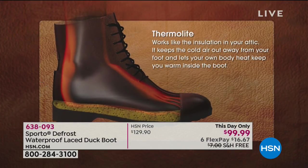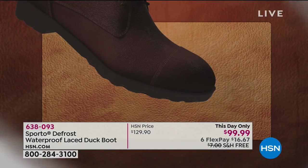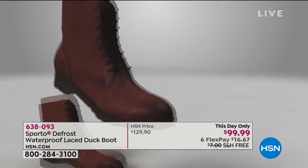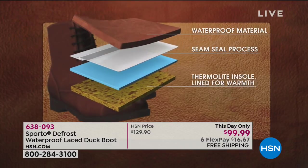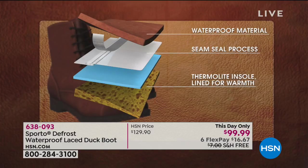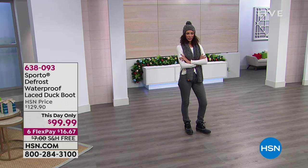Sizing on the duck boot is a little different: available in 6 through size 11 in whole sizes only. For someone like Ashley who's a six and a half, we recommend going up to a seven. If you're going to wear a thick sock, these are heavy-duty boots — but still light — and meant for the snow, the ice, and the harshest elements.